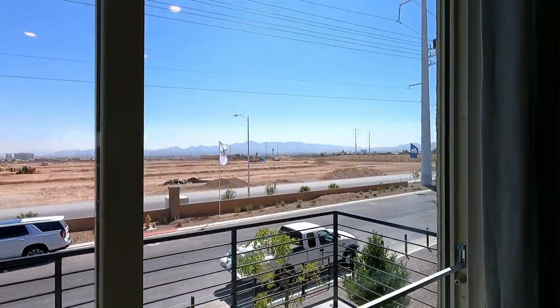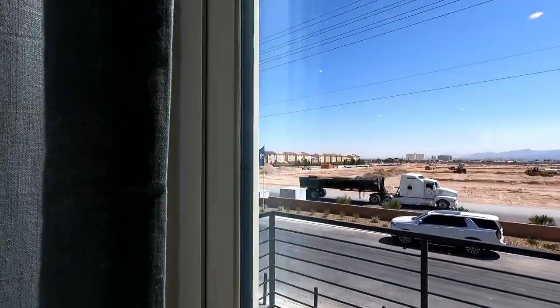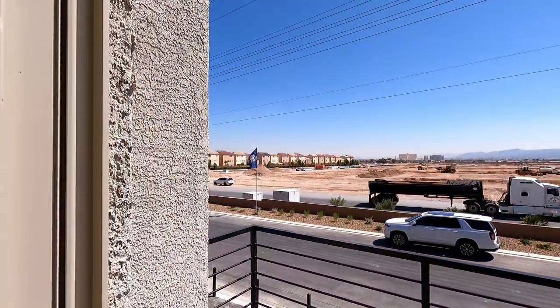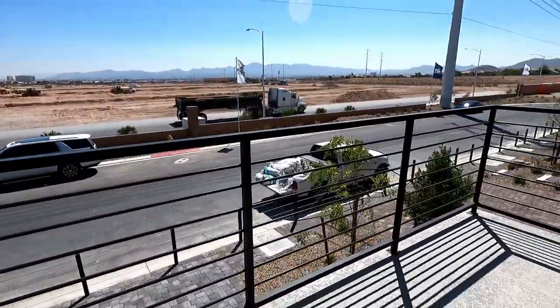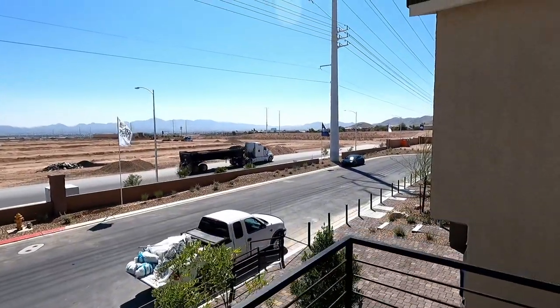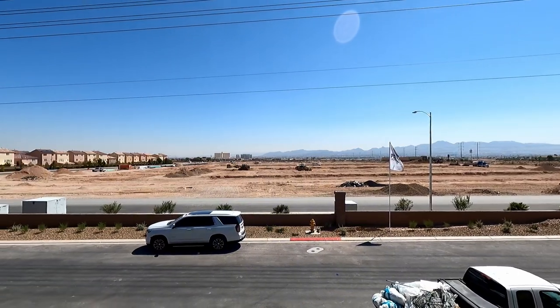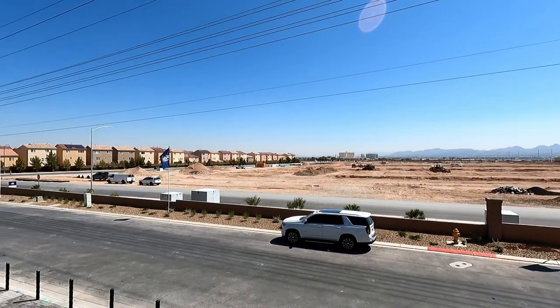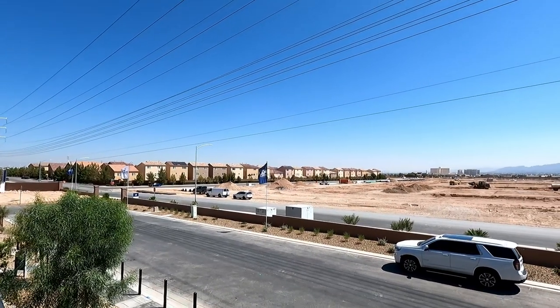Now let's take a look out at the front balcony of the Shelby. It's got the aluminum railing, cool decking. You do have electrical out here as well. Welcome outside — currently 99 degrees, it's going to be a high of 106 today. Six mile an hour winds, air quality score is 55, getting a little bit lower today.